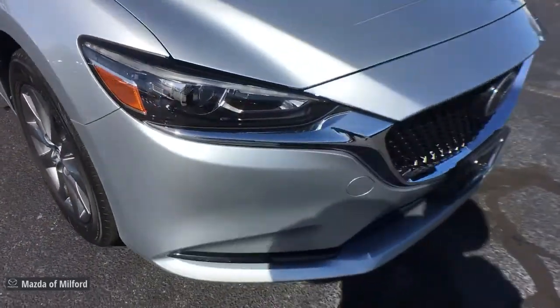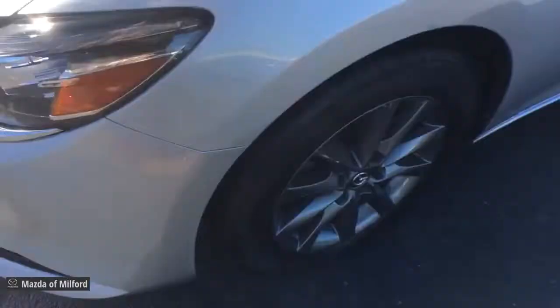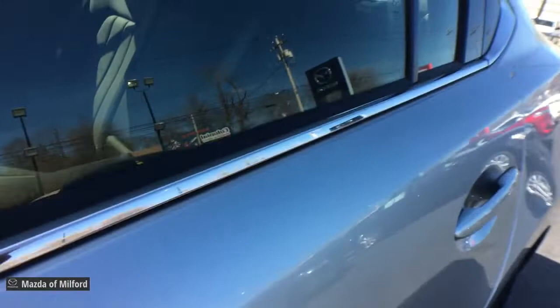Don't miss the chance to drive a family-focused midsize that's both practical and exhilarating — the Mazda 6. Our team will give you an outstanding road test experience. Stop in today.